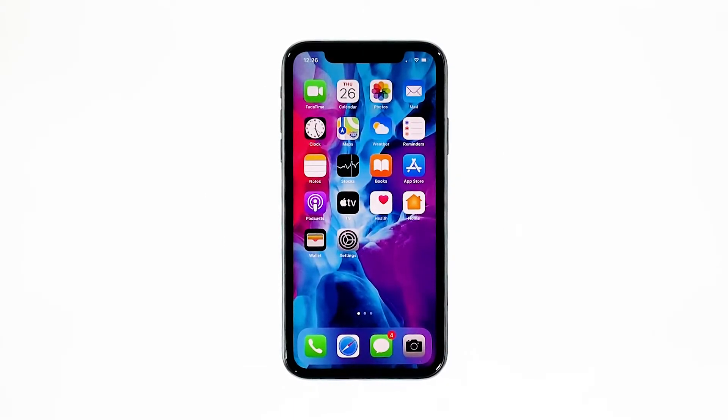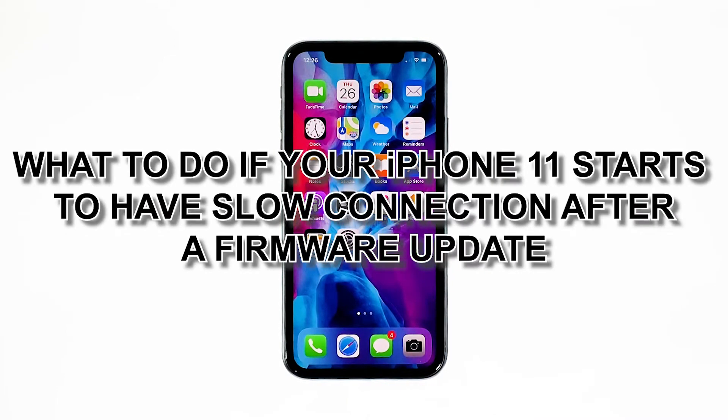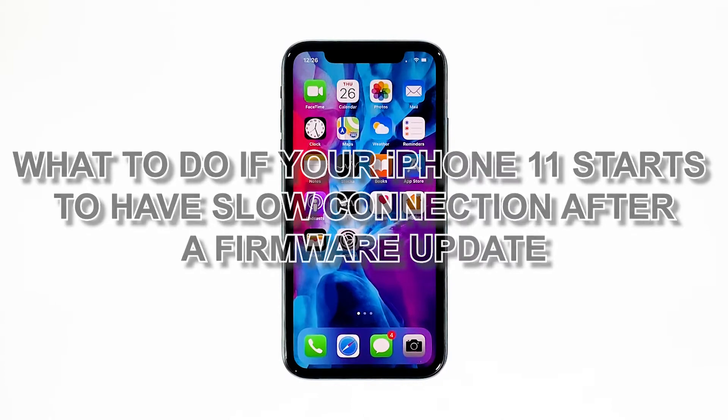Connection issues occur every now and then, but it may be just a coincidence that some iPhone 11 owners have encountered slow browsing issues after the iOS 14.2 update. As an owner, you must try to troubleshoot your device to know what the problem is, and that's what we're going to do here. In this video, we will show you what to do if your iPhone 11 starts to have slow connection after a firmware update.